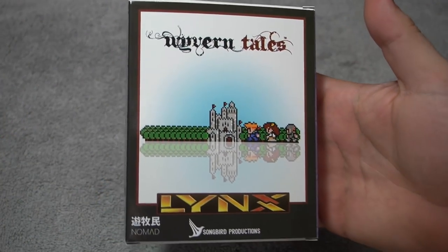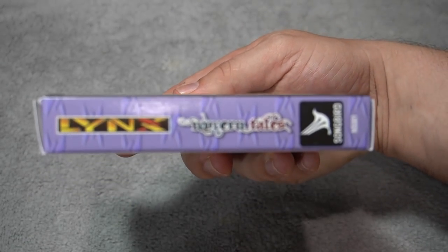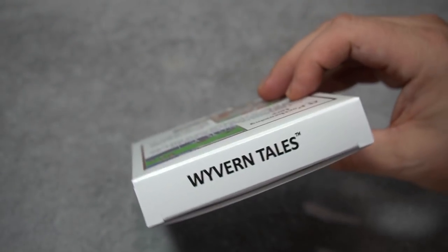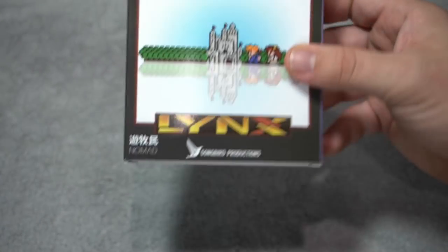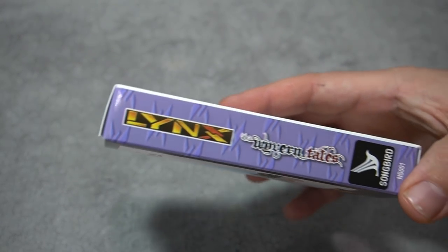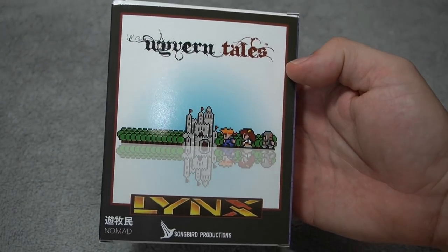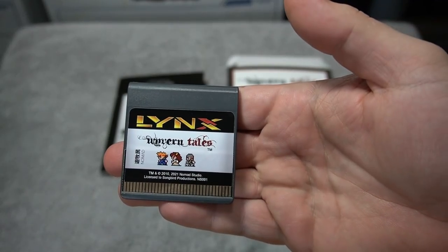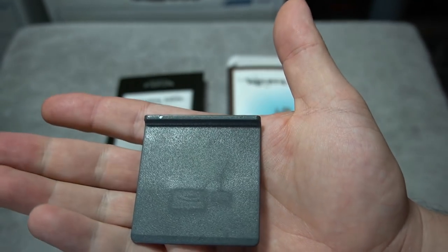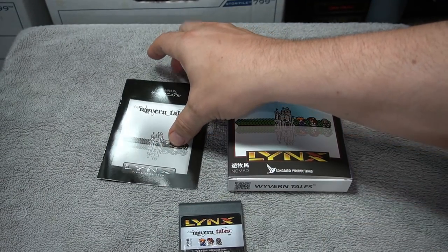If you are a fan of games such as Final Fantasy, this is up your alley. This is Wyvern Tales. There was a release in 2018, and Songbird Productions has got the rights to publish it — which is awesome. This is a game you can put right by your original releases and it'll look the same. That looks amazing — just as good as any officially released cart.